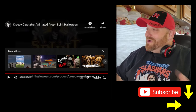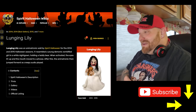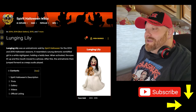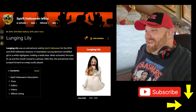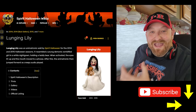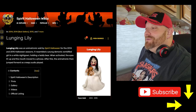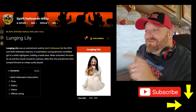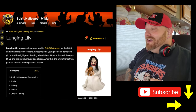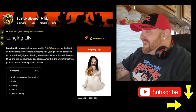The next one is Lunging Lily, also one that a lot of people have told me I should look at. Lunging Lily was an animatronic sold by Spirit Halloween for the 2014 and 2015 Halloween seasons. It resembled a young demonic zombified girl in a white nightgown holding a teddy bear. When activated, the eyes lit up and the mouth moved to a phrase, after which the animatronic jumped forward as creepy audio played. Look at the face on that thing!